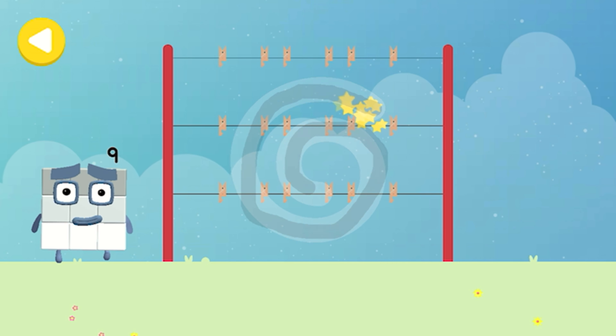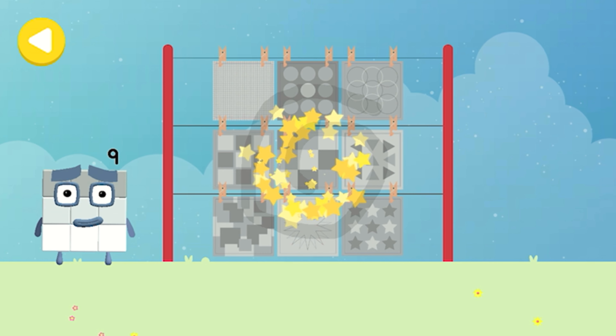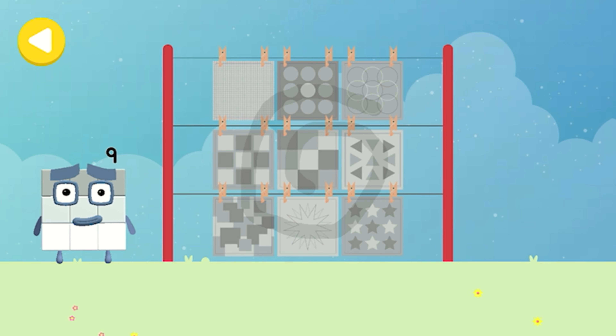Well done! Brilliant! He's nearly home! You've done a great job of helping him!